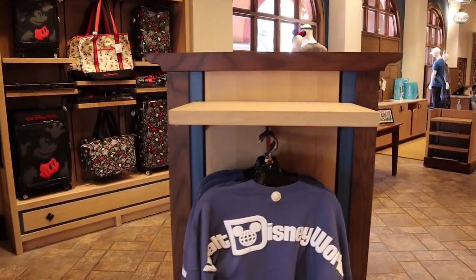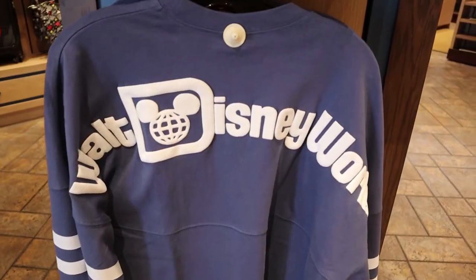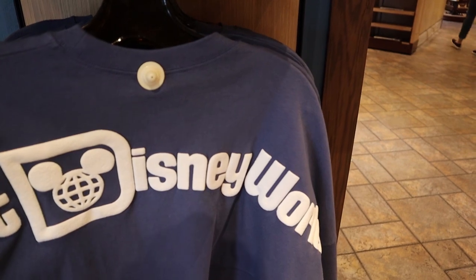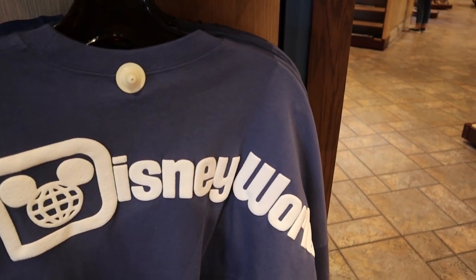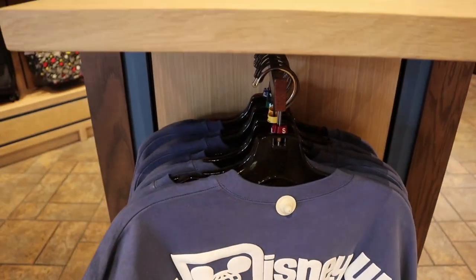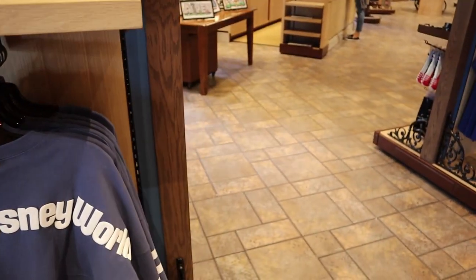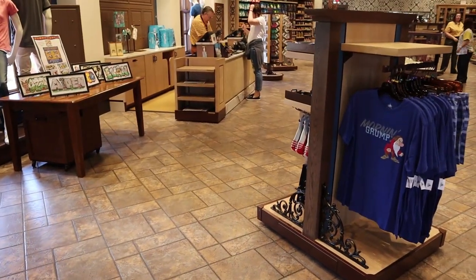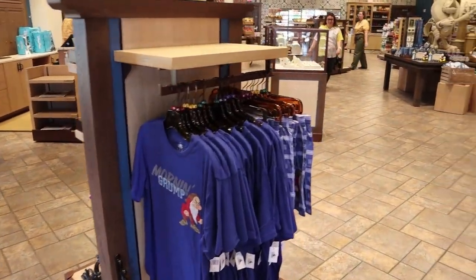Just want to say really quick that I just bought this at the Disney Character Warehouse on sale for $20, and it is still here at the parks for $65. If you're interested in those, I'll leave a link up in the corner for my visit to the Character Warehouse at Sawgrass Mills.